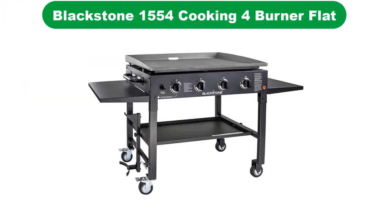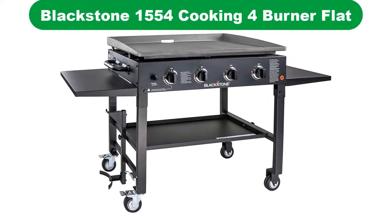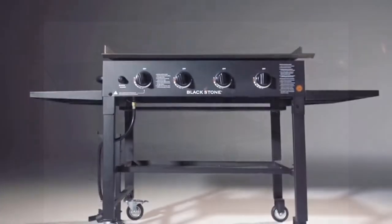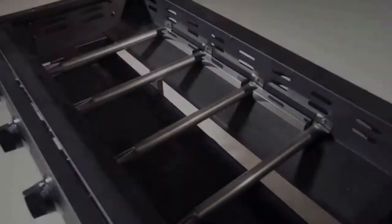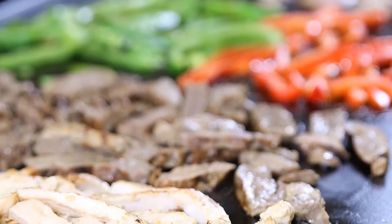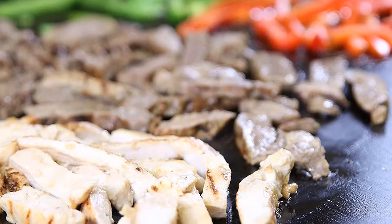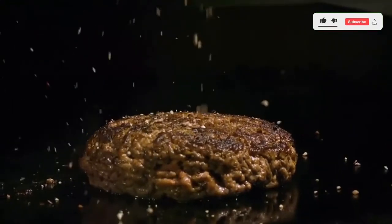Number 2. Our second best pick is the Blackstone Professional 36-inch Flat Top Grill. This 1554 grill has recently added a new feature to its line. It comes with new and improved side tables that boast a removable cutting board, garbage bag hooks, and a paper towel holder. It is built with strong burners, frames, and a flat top to maximize durability. If you want a portable grill, Blackstone is the right choice for you.